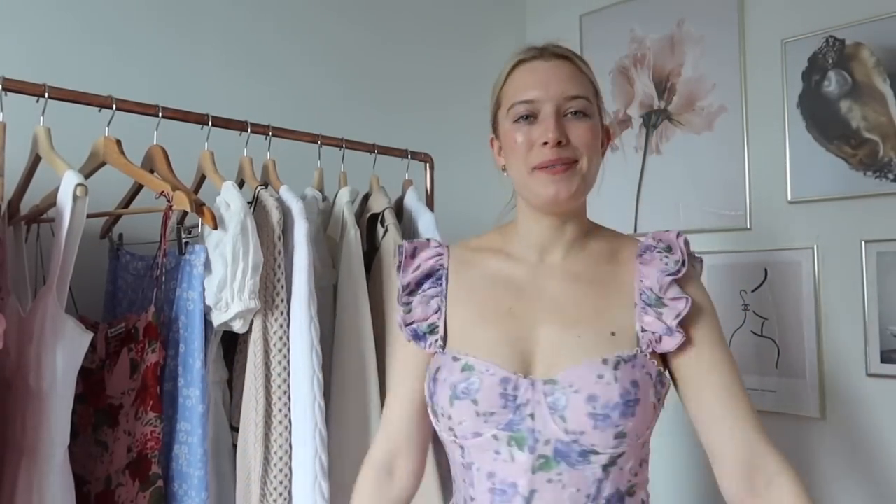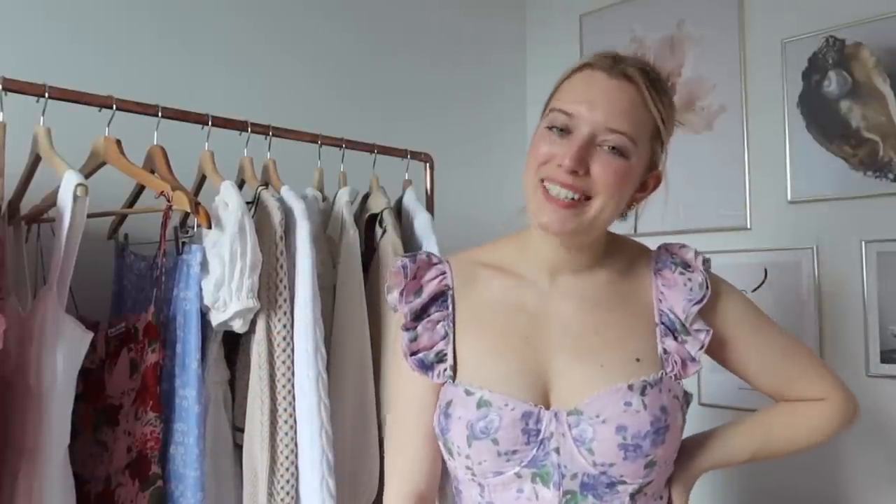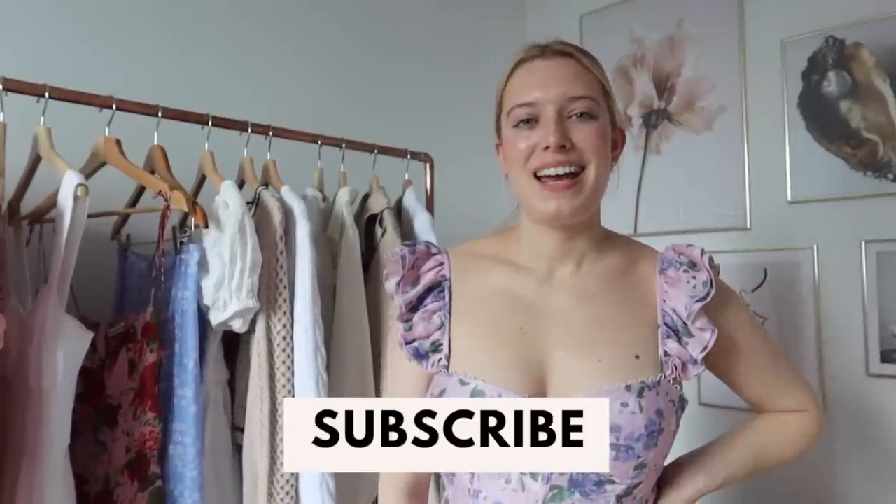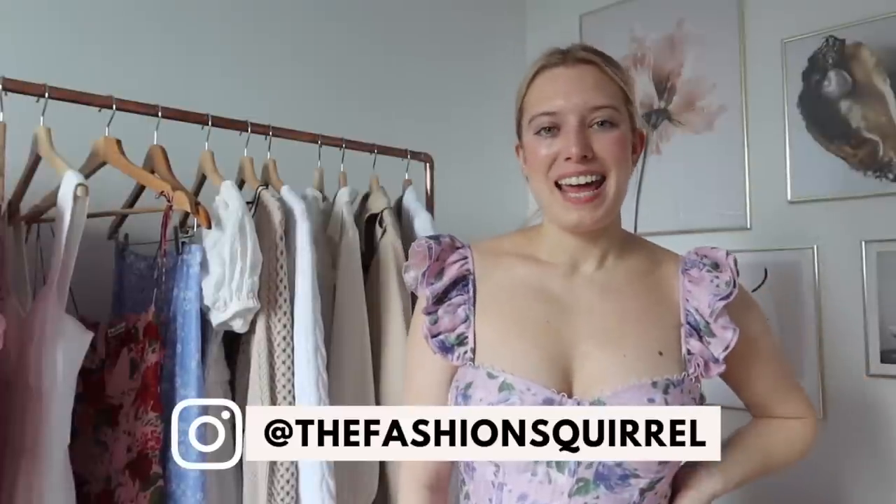That is everything — I hope you enjoyed getting in the spring mood with me! It's 70 degrees outside in New York right now so I'm going to go enjoy it. Definitely check out all the links in the description box along with my promo codes for Lily Silk, and as always don't forget to subscribe for more videos and check out the Fashion Squirrel on Instagram. Hopefully I'll see you all next time — bye!